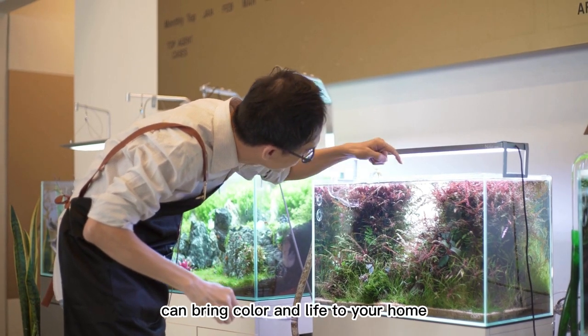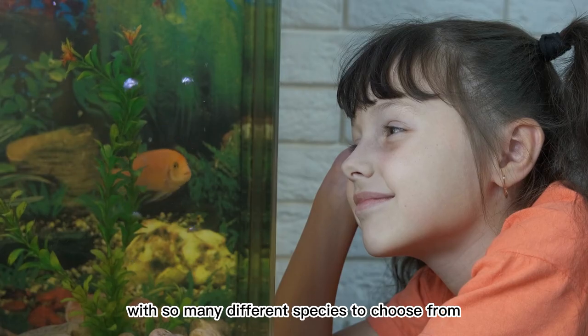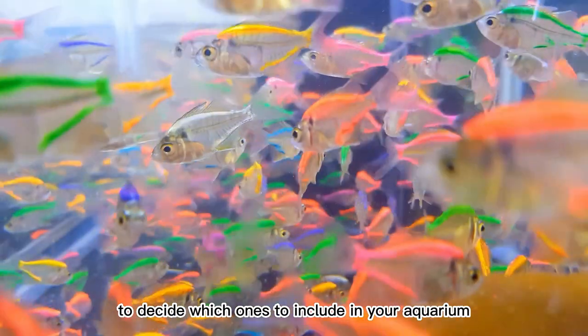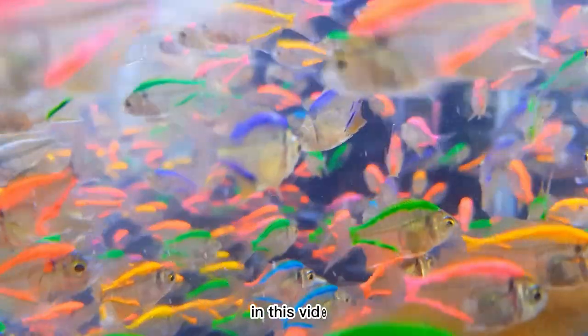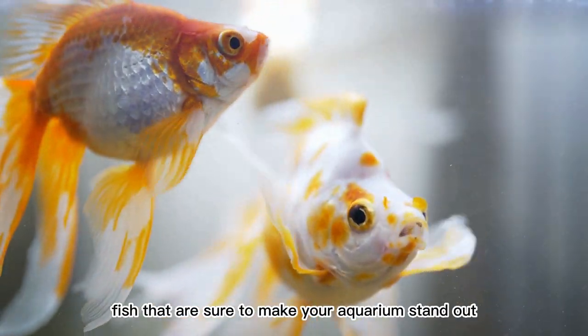Adding fish to your aquarium can bring color and life to your home. With so many different species to choose from, it can be difficult to decide which ones to include in your aquarium. In this video, we'll explore 10 of the most beautiful fish that are sure to make your aquarium stand out.